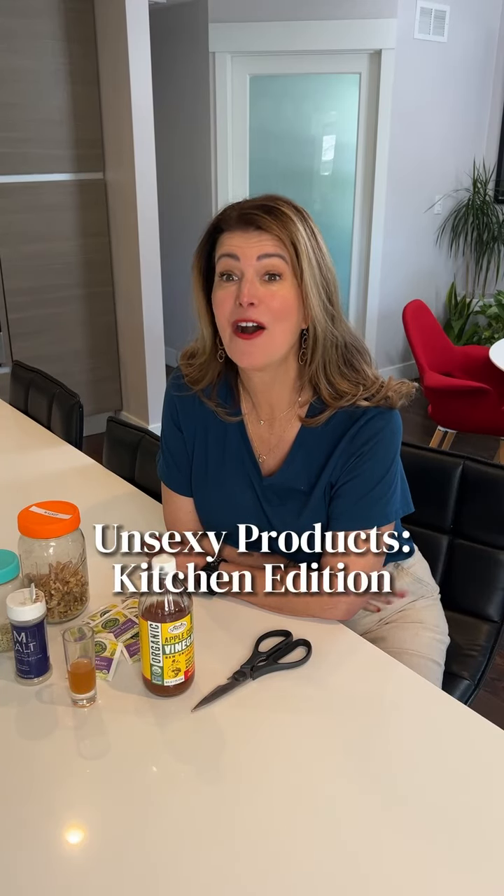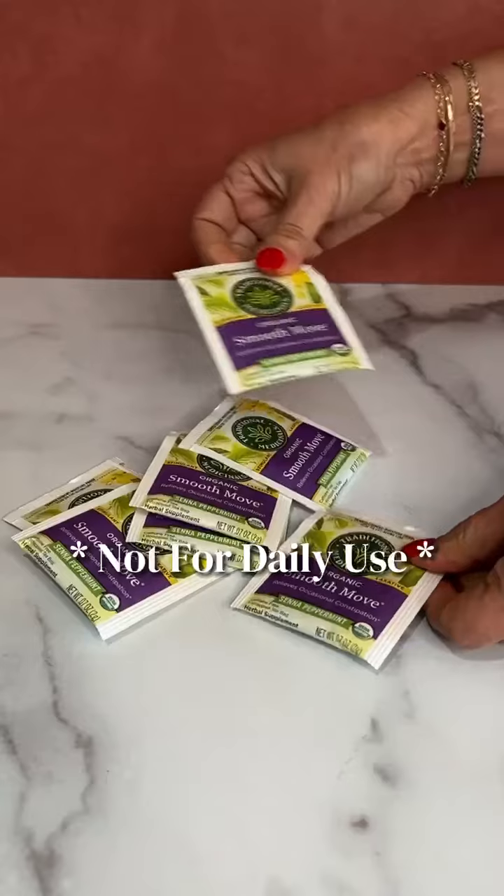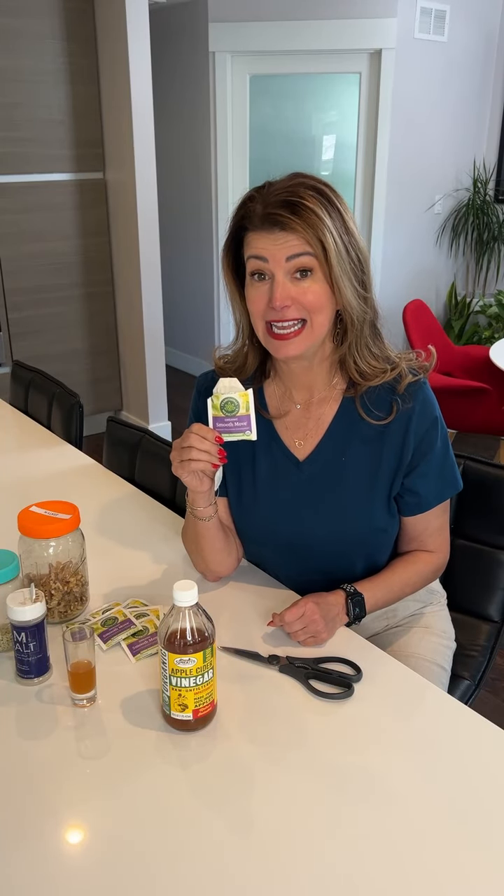I'm back with my holy grail unsexy favorite products, and this time we're doing a kitchen edition. I was recently having dinner with girlfriends and somebody said, 'Do you have any tea?' and somebody else said 'Smooth Move tea,' and everybody in the room knew what we were talking about. It has an herb in it called Senna, and if you get constipated when you travel, it helps you poop.